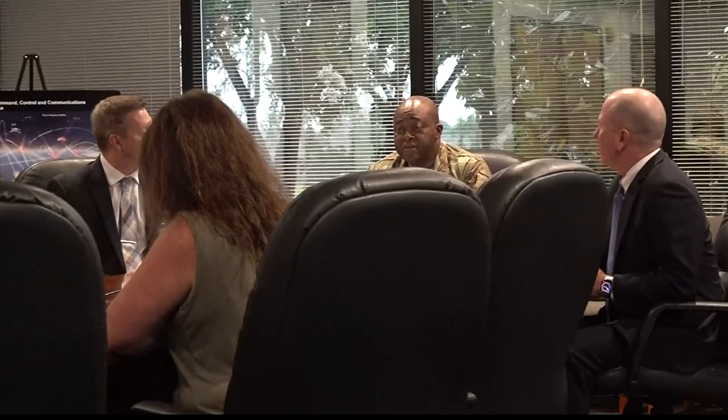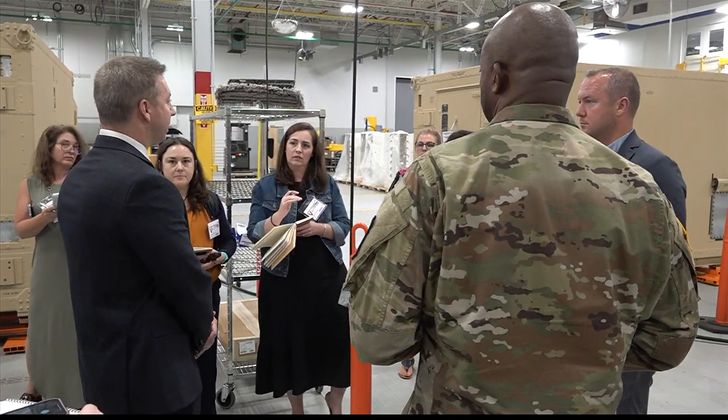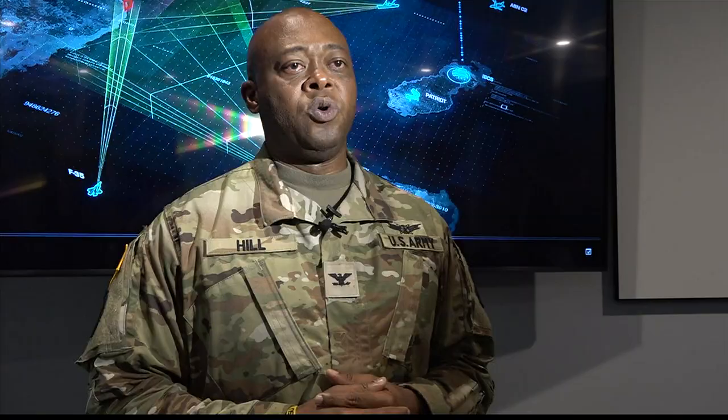We want to make sure that everyone understands that their hard-earned tax dollars are being well spent. Integrated Fires Mission Command Project Manager Christopher Hill's role is to continue to ensure that they're working very closely with their industry partner, Northrop Grumman.